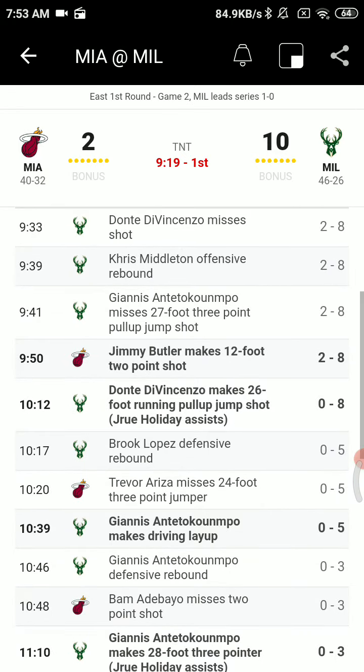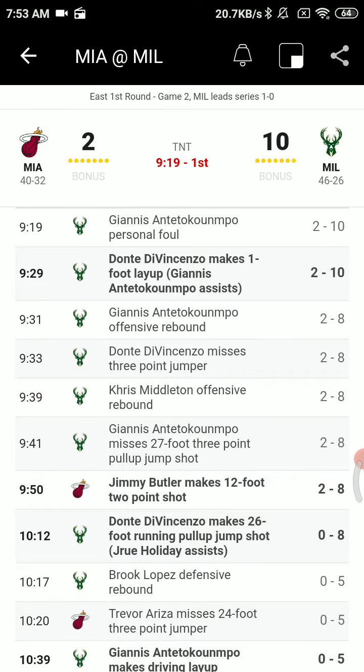They're working on the far side, DiVincenzo for three — got it to go, and it's an 8-0 ball game. Milwaukee doing a nice job, and they are three for three from beyond the arc, Miami yet to hit.